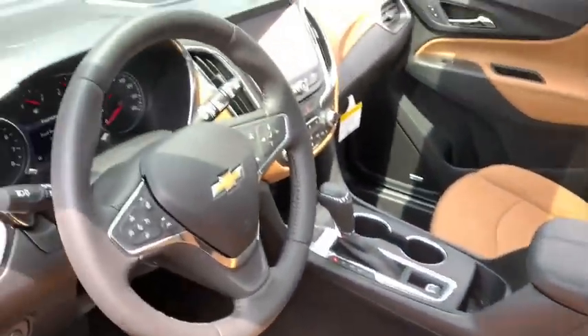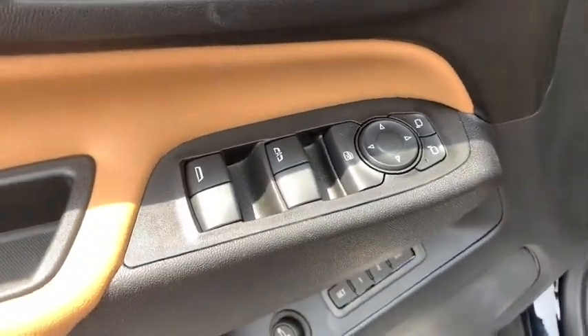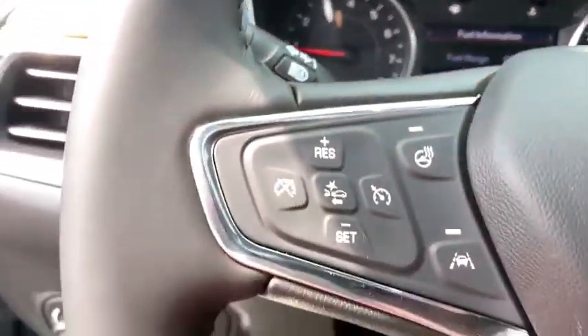Heated steering wheel, heated front driver and passenger seat, electronic stability control, fog lights, power windows, rear window defroster, trip computer, security system.